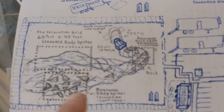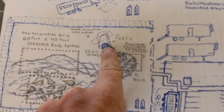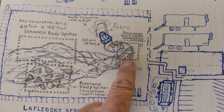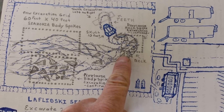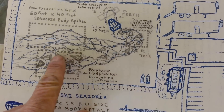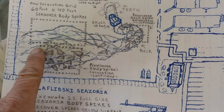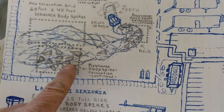Here's how we'd like to do the excavation. Here's the skull — it's a 10-foot skull. I imagine the mouth is probably 30 feet. We've excavated all the neck spikes; they're averaging 63 inches and they're all in biological structures.